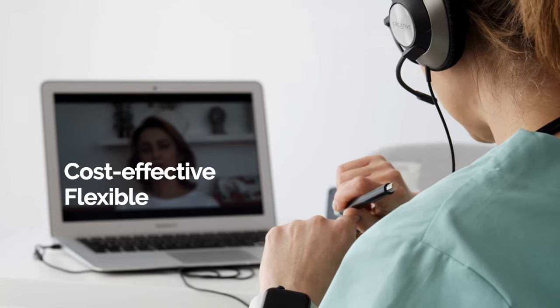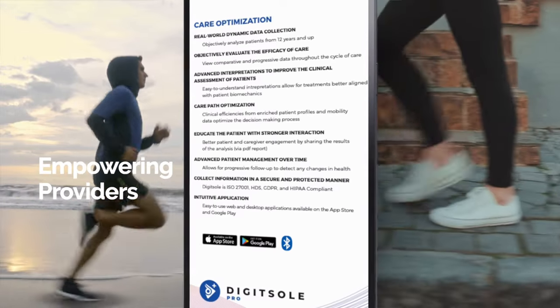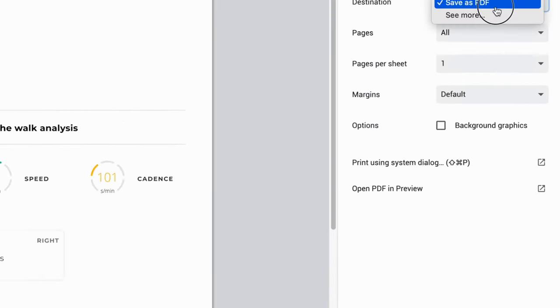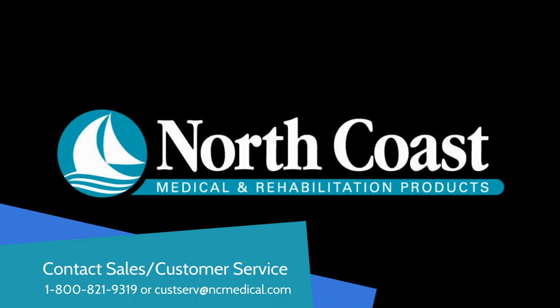Our app features remote patient monitoring for more flexibility with patient management, safety, and care path optimization. DigitSol helps you define a better treatment journey with quick, easy-to-interpret results and validated patient outcomes to set your practice up for success.